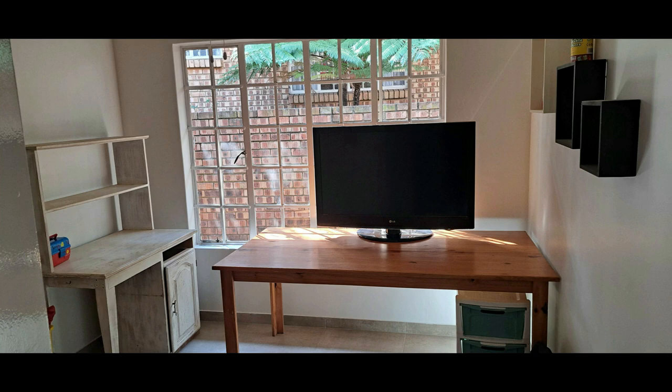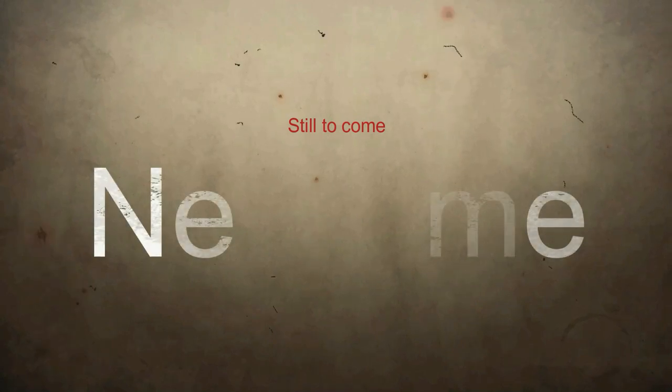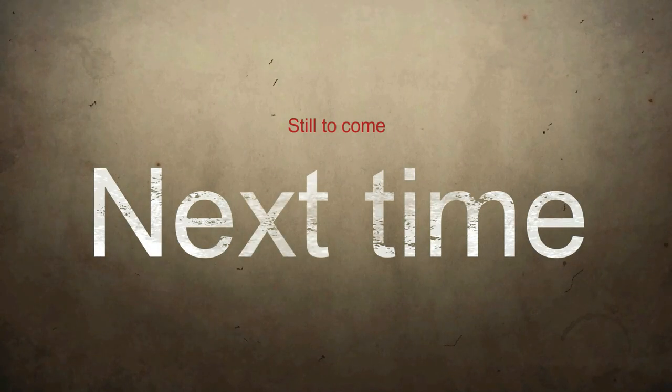Last but not least, what happened to the spare bedroom? Well, it got turned back into my study, where I can actually work in peace. Of course the work is not done yet — there's still a lot of stuff to do: sorting, fine tuning, putting up some curtains — but at least the big job in the house is finished.